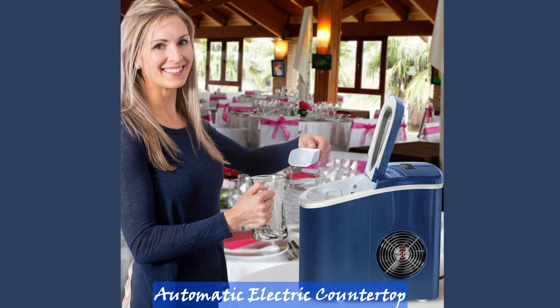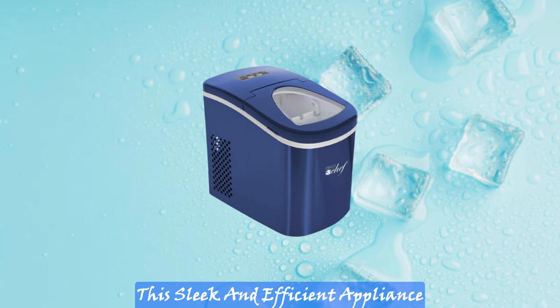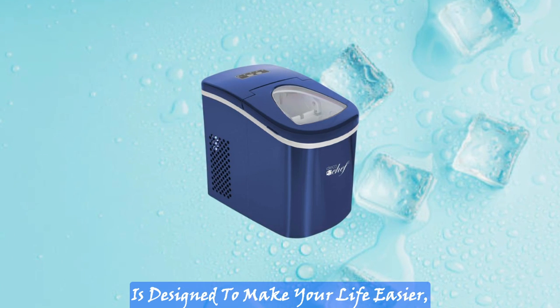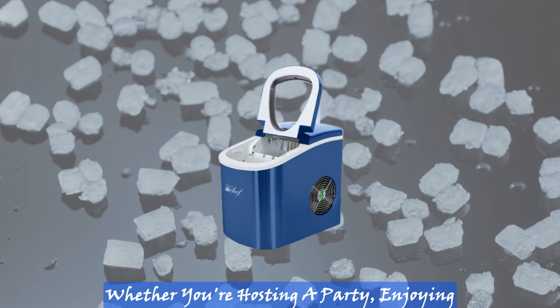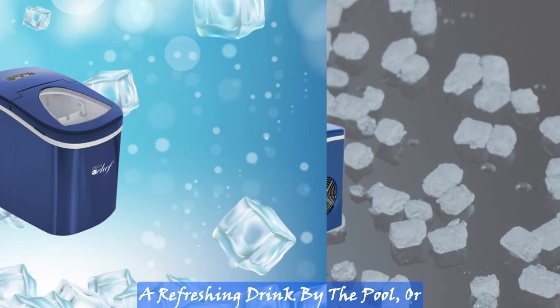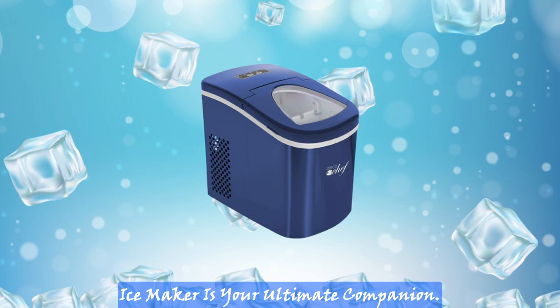Introducing the Deco Rapid Portable Automatic Electric Countertop Ice Maker in stunning blue color. This sleek and efficient appliance is designed to make your life easier, ensuring you never run out of ice again. Whether you're hosting a party, enjoying a refreshing drink by the pool, or simply need ice for everyday use, this ice maker is your ultimate companion.